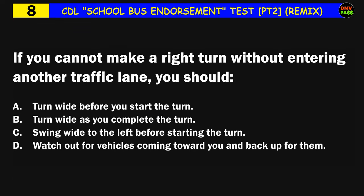Question number eight: If you cannot make a right turn without entering another traffic lane, you should: A) turn wide before you start the turn, B) turn wide as you complete the turn, C) swing wide to the left before starting the turn, D) watch out for vehicles coming toward you and back up for them. The correct answer is B: turn wide as you complete the turn.